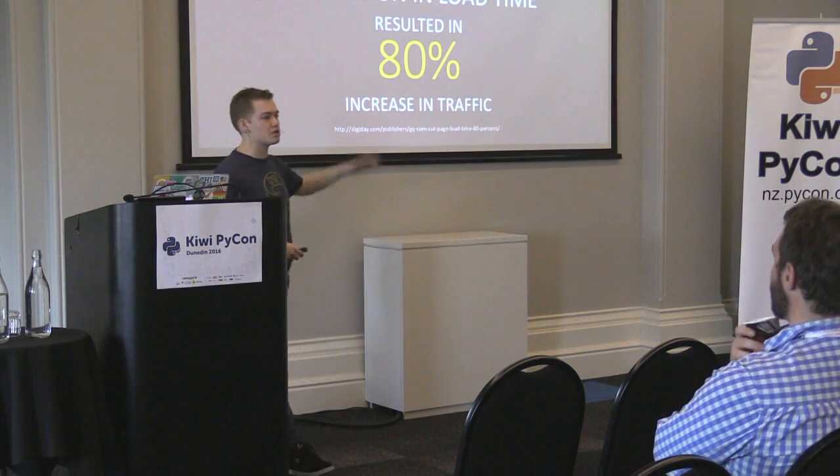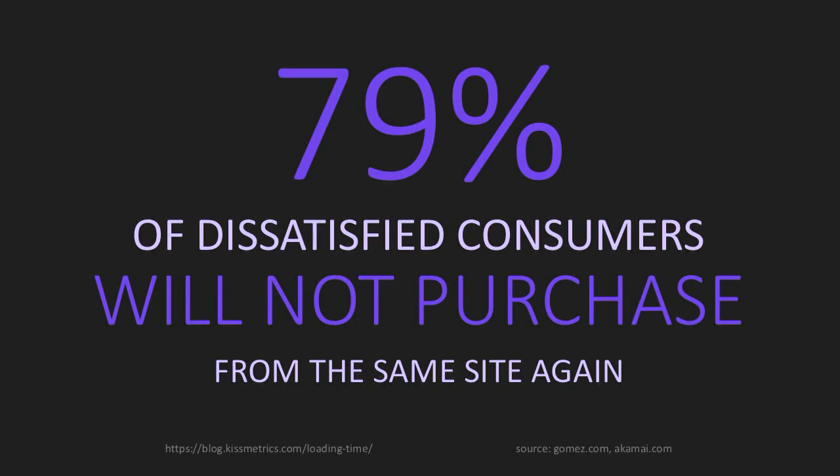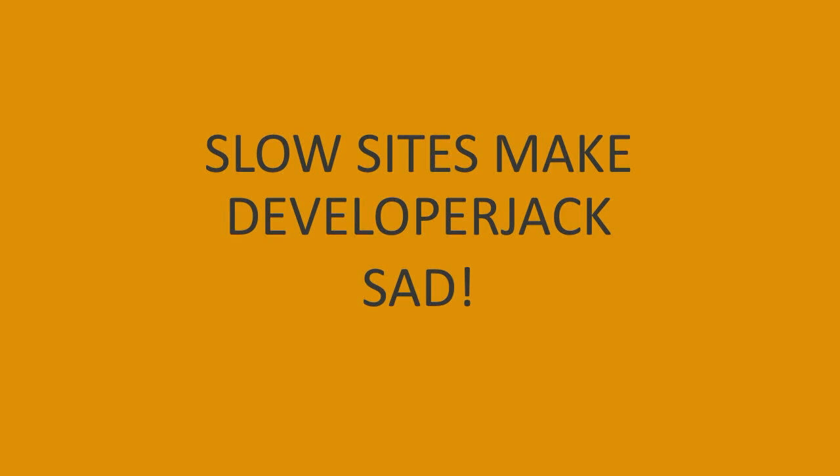Ultimately, going back to that three seconds and you lose customers metric — they got their site down to two seconds, which is absolutely fantastic. 79% of dissatisfied customers will not purchase from your site again, and that's specifically dissatisfied with performance. So if your site is slow, you're going to upset people. And further, 44% of those will actively tell their friends.